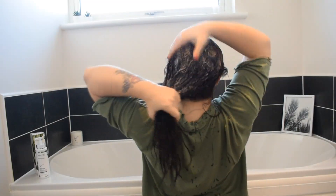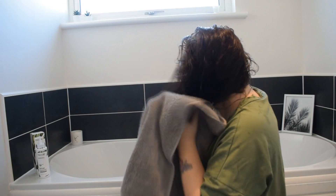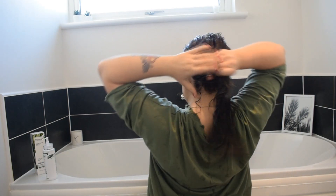I used the two sachets of shampoo, which was just the right amount for my hair because it's quite long, and then I used the hair treatment after. Right off the bat it smells so nice. I use quite a lot of the treatment just to cover all my ends — I don't use it all over my hair, just on the ends and mid-length, because otherwise my hair gets quite greasy as I've got naturally oily hair.